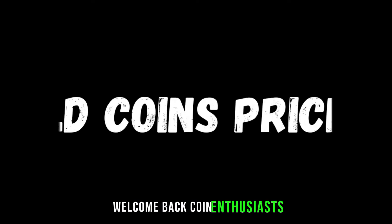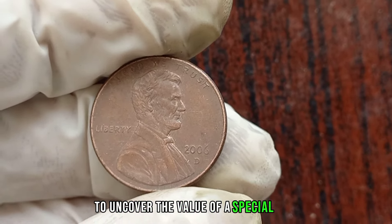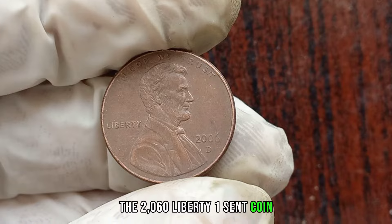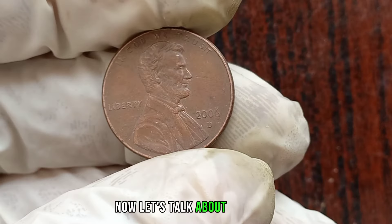Welcome back, coin enthusiasts. Today we're diving into the fascinating world of numismatics to uncover the value of a special coin: the 2006 D Liberty 1 cent coin. This particular coin, minted in Denver in 2006, features the iconic Liberty design on the front. Now let's talk about its value.